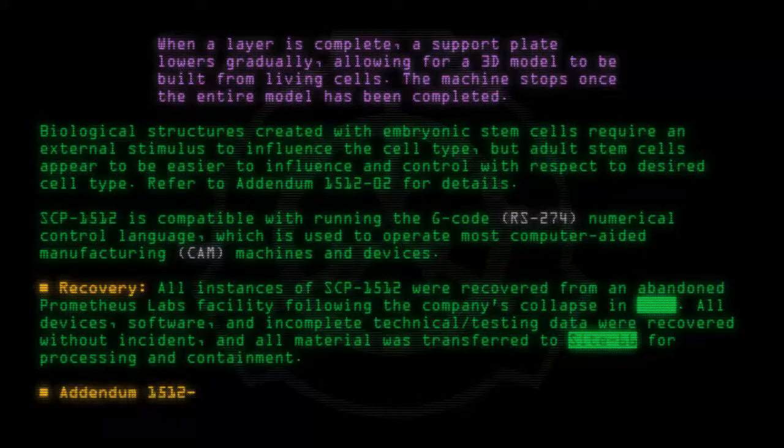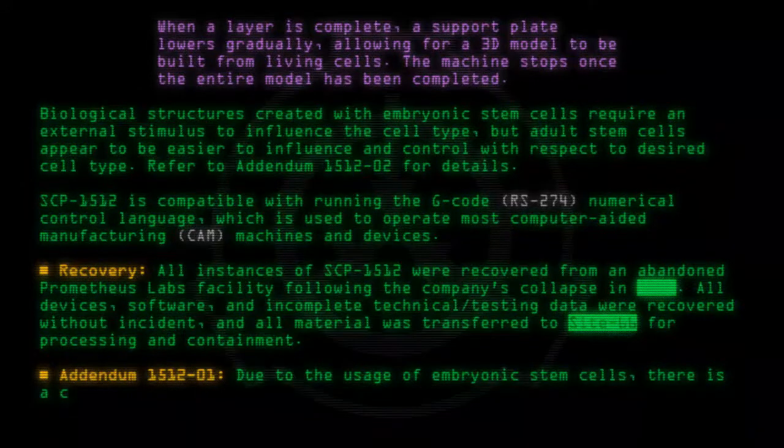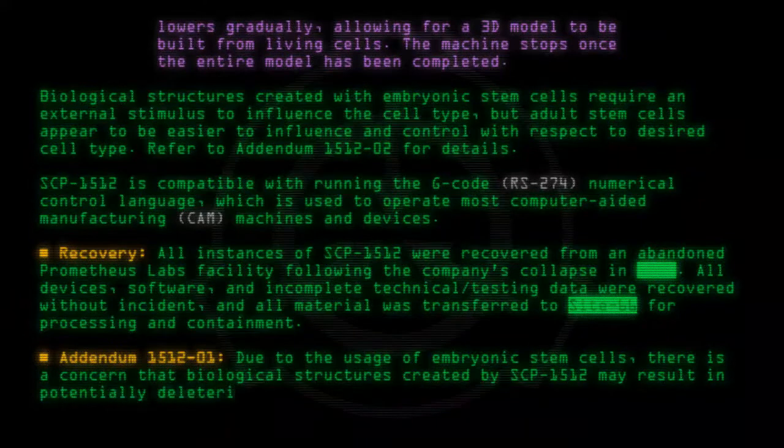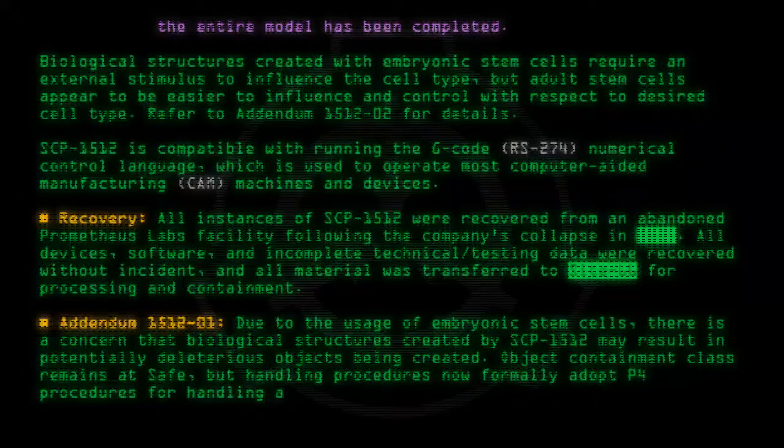Addendum 1512-01: Due to the usage of embryonic stem cells, there is a concern that biological structures created by SCP-1512 may result in potentially deleterious objects being created. Object containment class remains at Safe, but handling procedures now formally adopt P-4 procedures for handling all products and byproducts of SCP-1512.